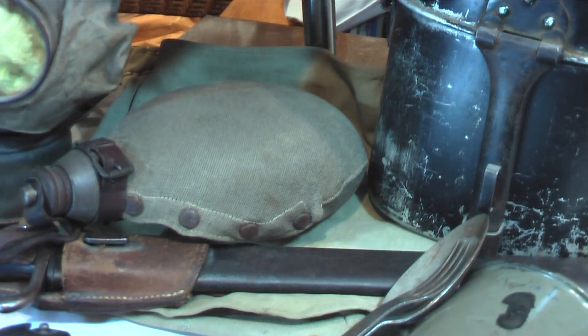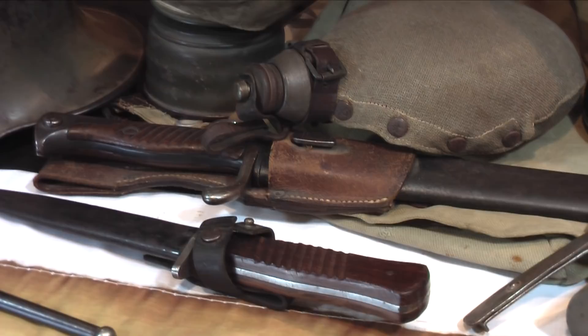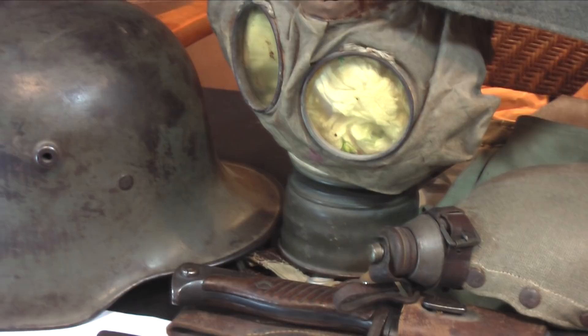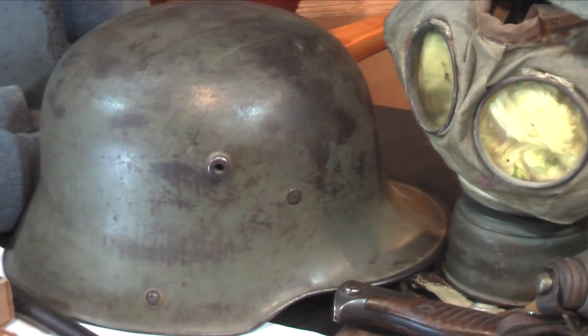The German mess kit, spoon and fork combination, Bing drinking cup. You see a trench dagger, bayonet, and water bottle. Early gas mask with respirator — the leather mask wasn't introduced until 1917. And the M-1916 German helmet, first introduced in February 1916 at Verdun.